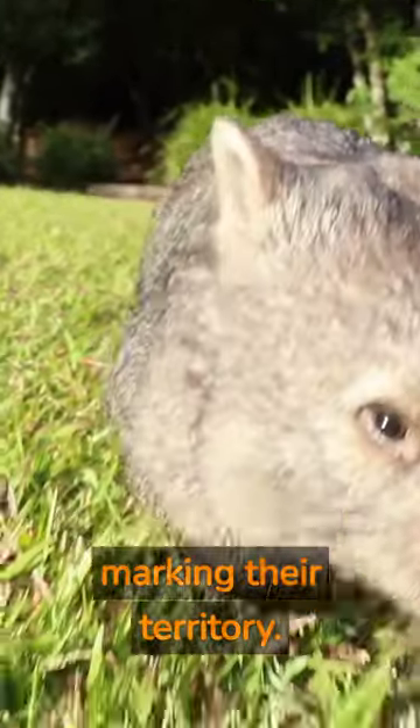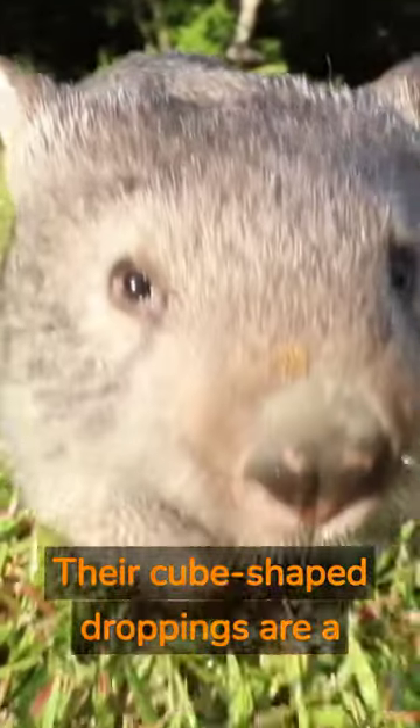So the next time you think about wombats, remember these unique creatures have a distinctive way of marking their territory. Their cube-shaped droppings are a testament to nature's quirks and wonders.